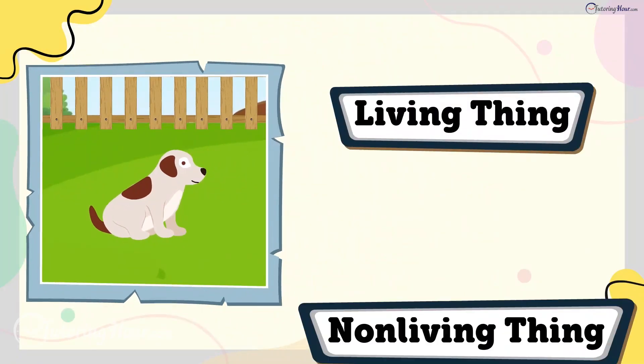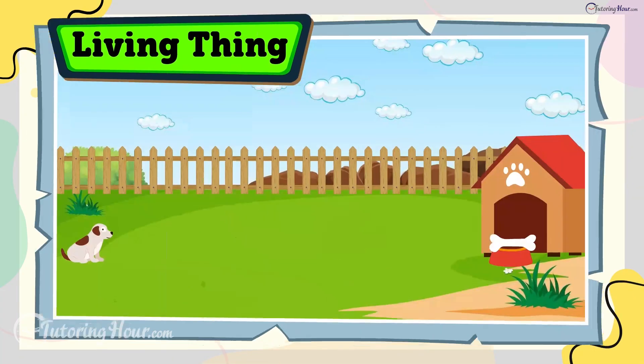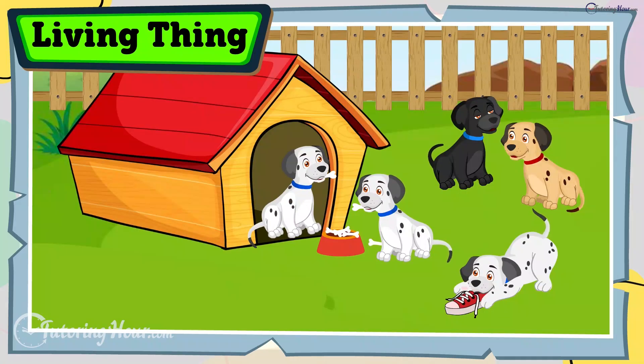Is a puppy a living thing or a non-living thing? The answer is living thing. Puppies grow into dogs. They breathe, eat, play, and even chew up your favorite shoes.